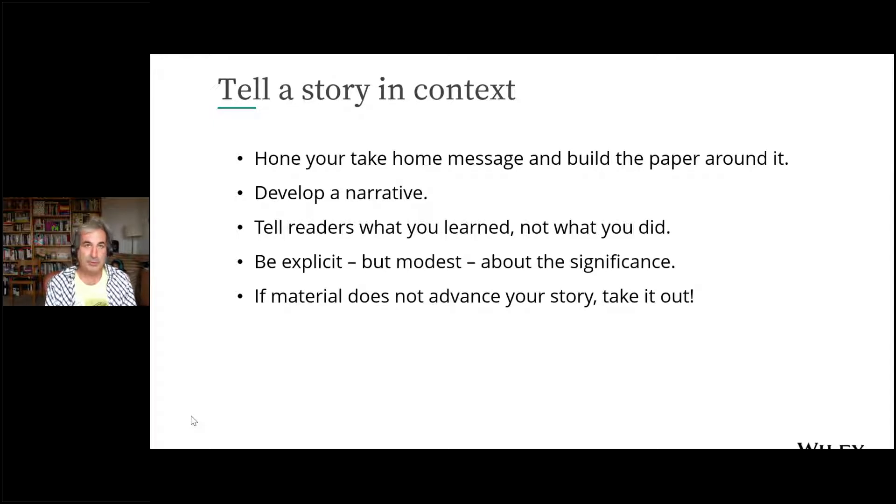Human readers are looking for stories that organize their thinking, so there should be a narrative with a beginning, middle, and end — a description of the general problem and the specific problem your work addresses. Talk about what you learned, not just what you did. Be explicit about how your paper advances the field, but be modest — reviewers like nothing less than people overblowing their material. Be explicit in helping people understand how the work fits in, but modest in not overstating it.